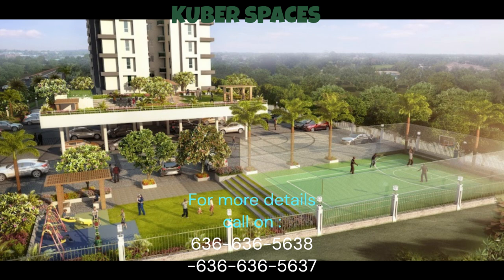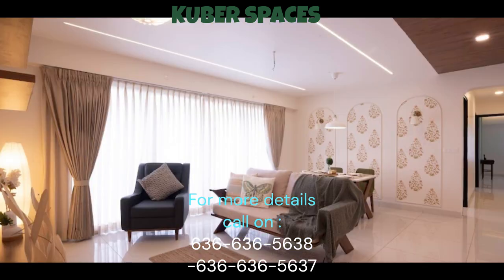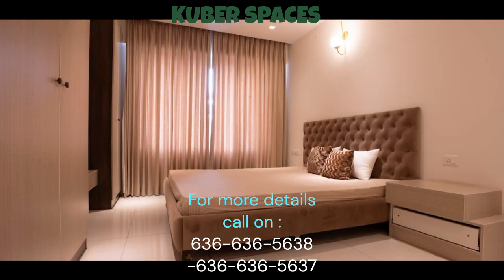One of the highlights of this property is its prime location within a safe and secure locality, ensuring peace of mind for you and your loved ones. The apartment is well-designed to provide a luxurious lifestyle, with modern amenities such as kids' play areas, 24x7 security, electricity backup, and CCTV security. Featuring 3 bedrooms and 2 bathrooms, this apartment caters perfectly to the needs of growing families.